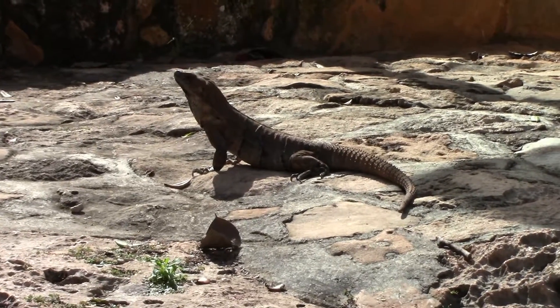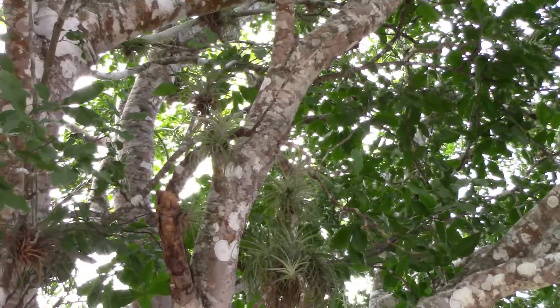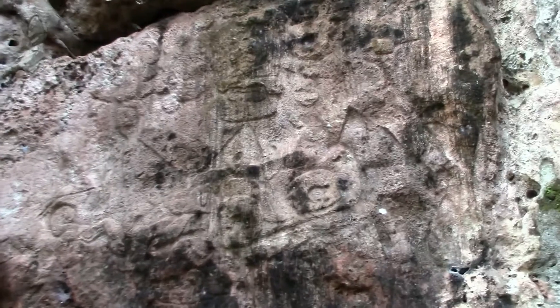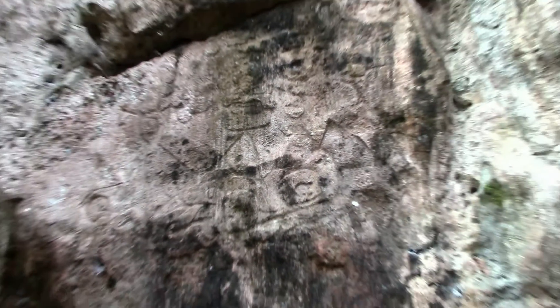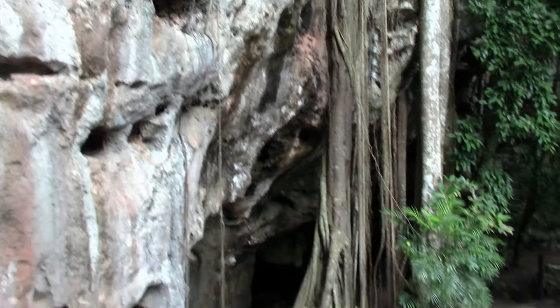This cave is 10 kilometers away from Merida. On the rocks, you may find ancient drawings made by Mayas. Archaeologists are still working in this cave to know who were living there before.